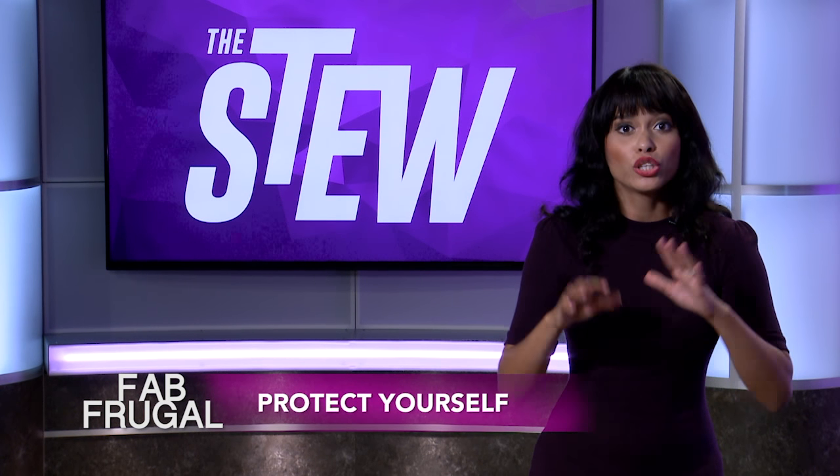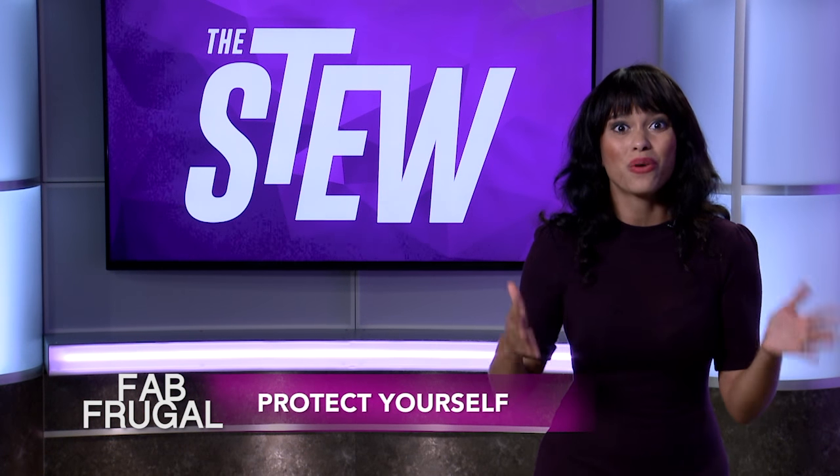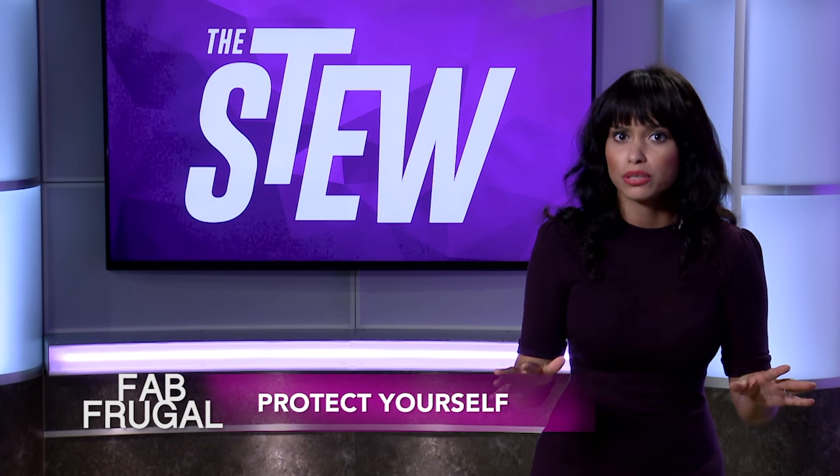Number three, protect yourself. You want to save a few months worth of your salary, and then you also want to protect yourself by getting insurance for things that you know you won't be able to pay for regularly.